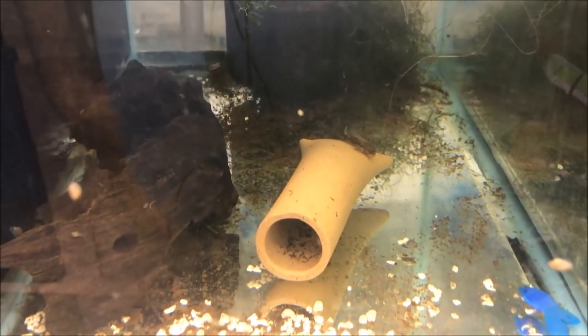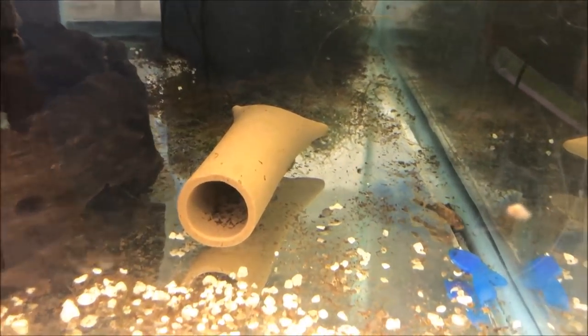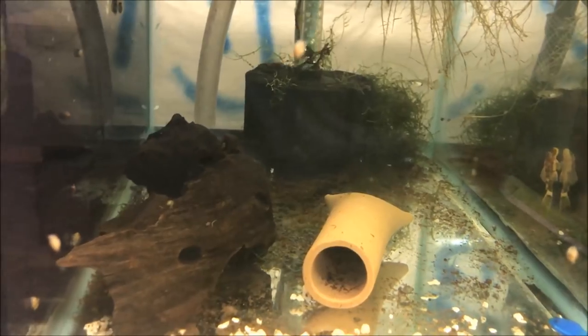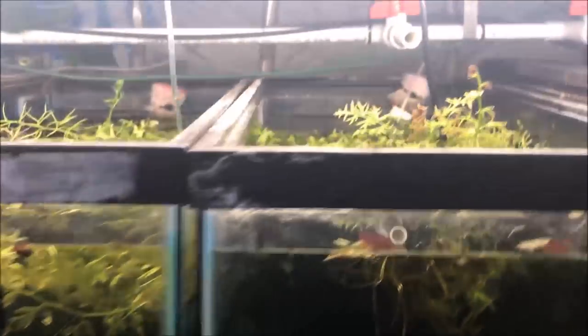If we move to the next tank, you can see on that cave there is a calico pleco — also just an ancistrus, regular calico pleco, same species as the albino, just calico color which is light and dark brown. There are five of these guys in here. There's one on the wall, two on the sponge filter back there, one on the glass on the left, one on the glass on the right, and probably one on the wood as well. These guys are even more piggies than the other ones because they're a little bit bigger and older.